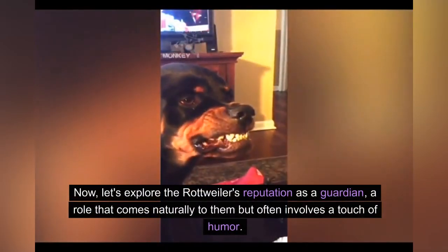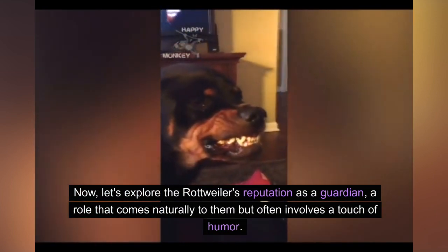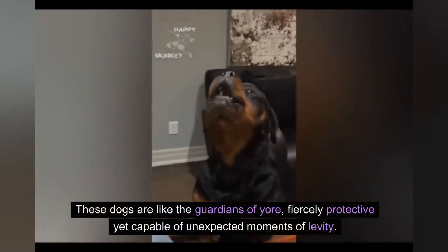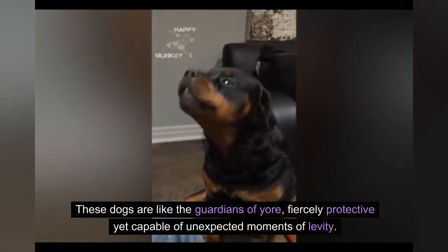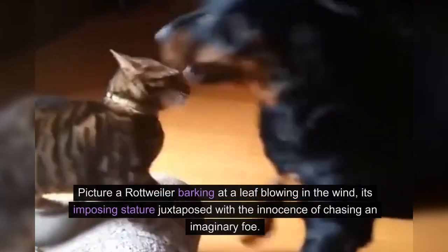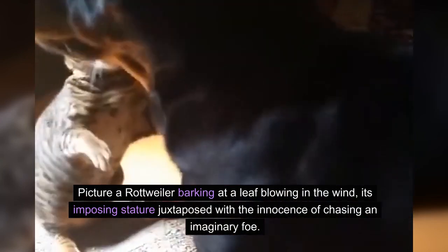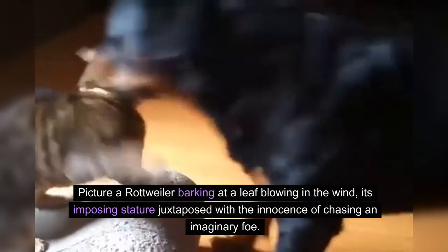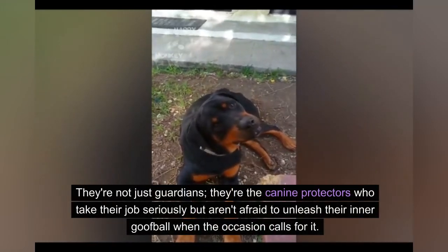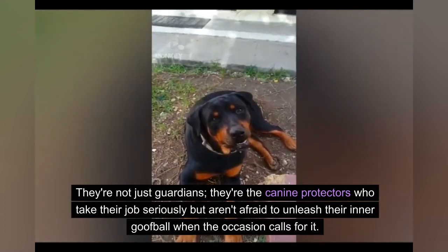Let's explore the Rottweiler's reputation as a guardian, a role that comes naturally to them but often involves a touch of humor. These dogs are like the guardians of yore — fiercely protective yet capable of unexpected moments of levity. Picture a Rottweiler barking at a leaf blowing in the wind, its imposing stature juxtaposed with the innocence of chasing an imaginary foe. They're the canine protectors who take their job seriously but aren't afraid to unleash their inner goofball when the occasion calls for it.